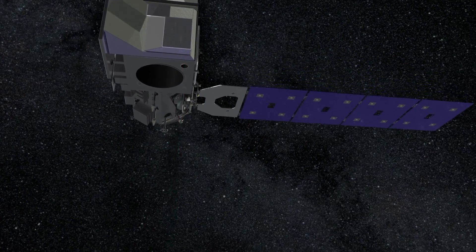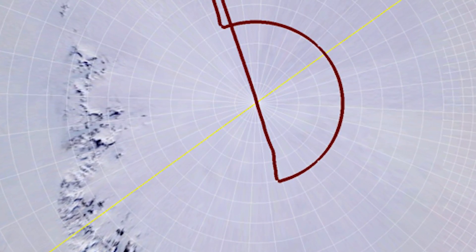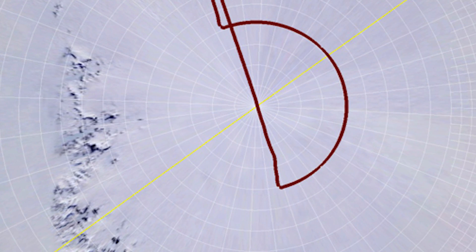This year, Ice Bridge was able to fly two missions around the 88th parallel to provide measurements at the southernmost edge of ICESat-2's planned orbits.